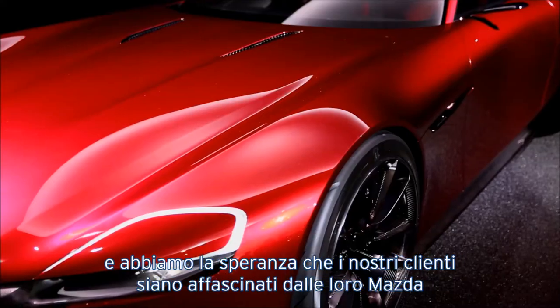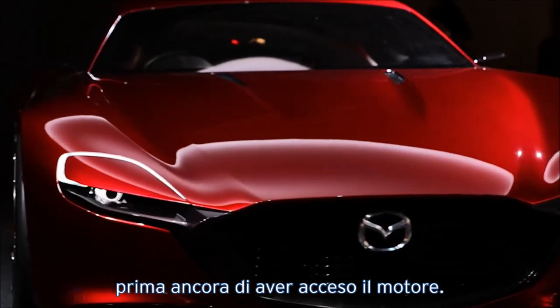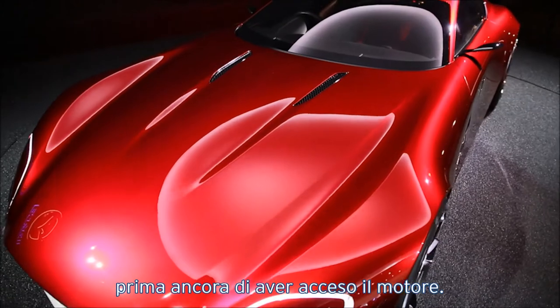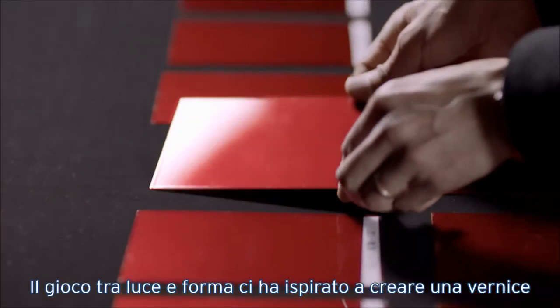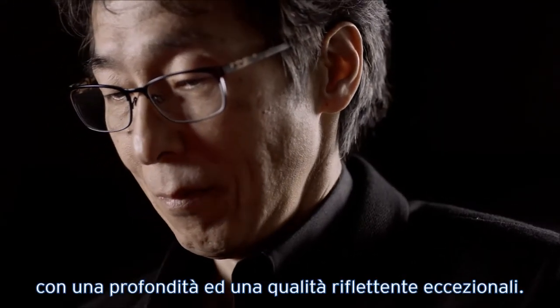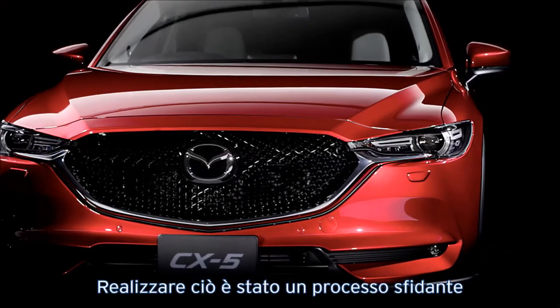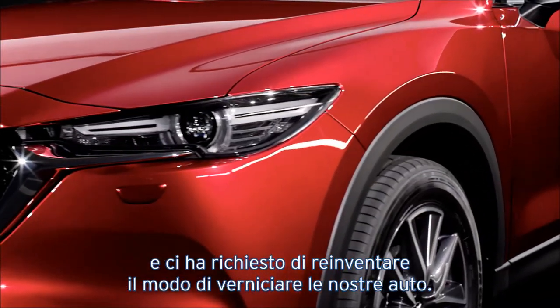We view cars as art, and we hope our customers are moved by their Mazdas before they even start their engines. Like any beautiful object, the way light plays over its surface is part of that very beauty. The interplay of light and form inspired us to create a paint with exceptional depth and reflective quality.